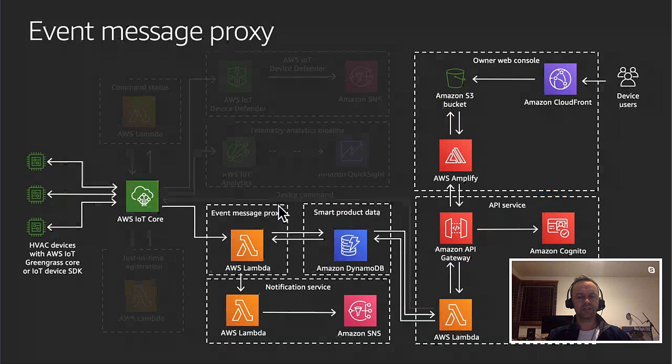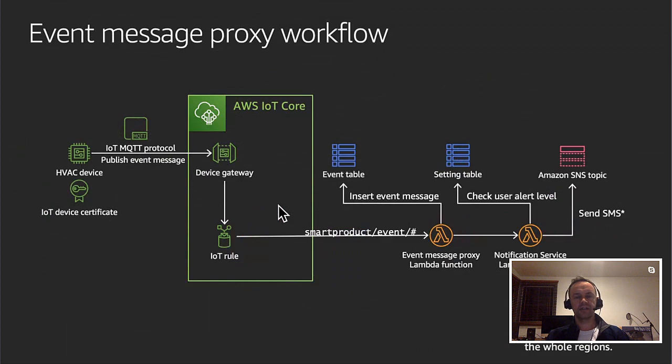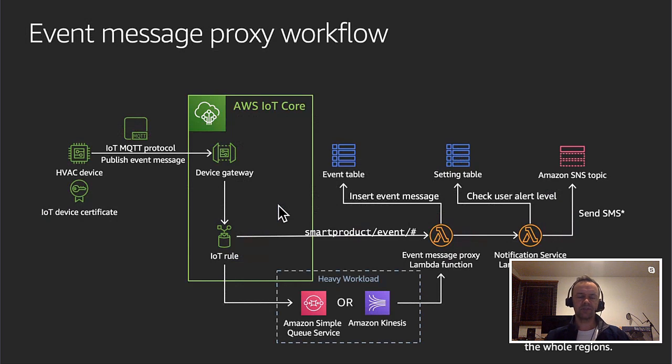Another part of the Smart Product Solution handles messages. An HVAC device sends messages to the IoT Core service, which has a rule routing those messages to a Lambda function. Messages are stored in DynamoDB and can also be sent to another Lambda to trigger notifications depending on what the messages are. Device users can access the app or web console, which queries the same database using Amplify, API Gateway, etc. For heavy workloads with large amounts of data, you could also use SQS or Kinesis.